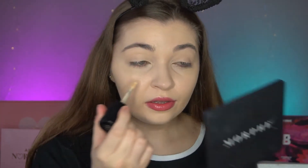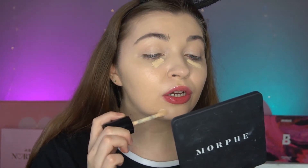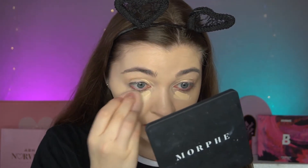I'm going to apply the Too Faced Born This Way multi-use sculpting concealer — mine is in Swan. It looks a bit lighter than the foundation, which is a bit weird, but it might apply differently. I love this concealer — it's one of my favorites. I have it in two shades: Swan for everyday coverage similar to my foundation shade, and Cloud when I really want to brighten my under eyes.